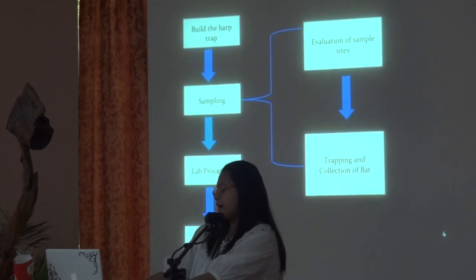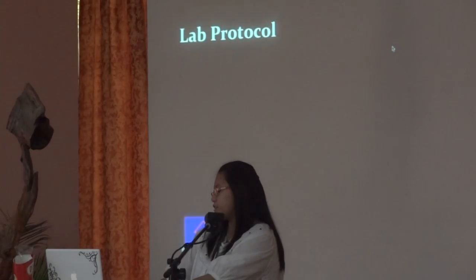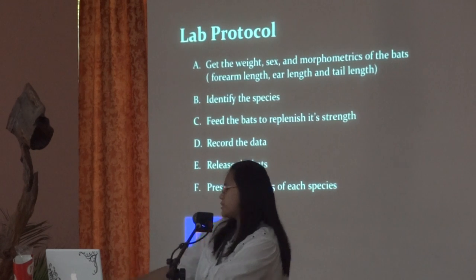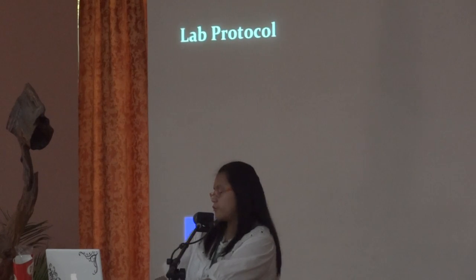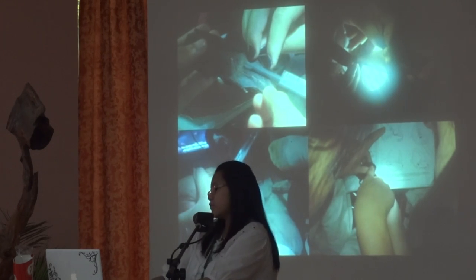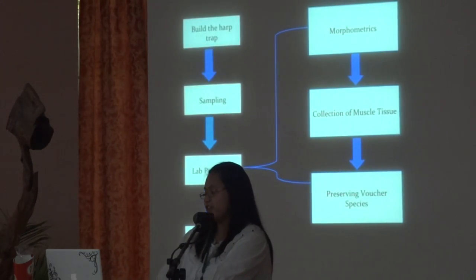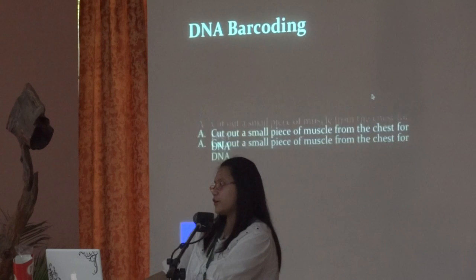Once we caught our bats, we proceeded to lab processing where we recorded their morphometrics. We then proceeded to get the weight, sex, and morphometrics of the bats. Using those measurements and their facial features, we can identify the bat. We also had to preserve at least five specimens of each species and collected muscle tissue for DNA barcoding.